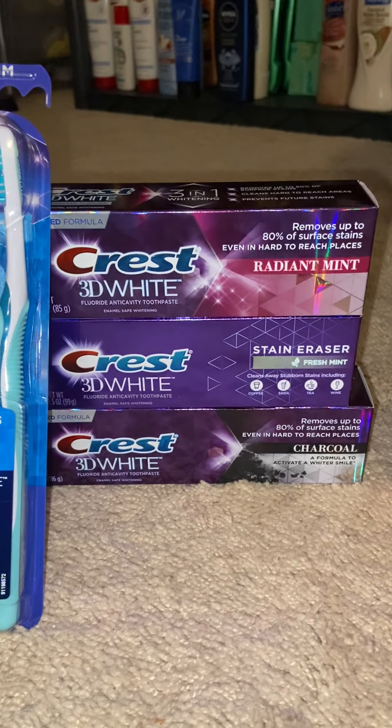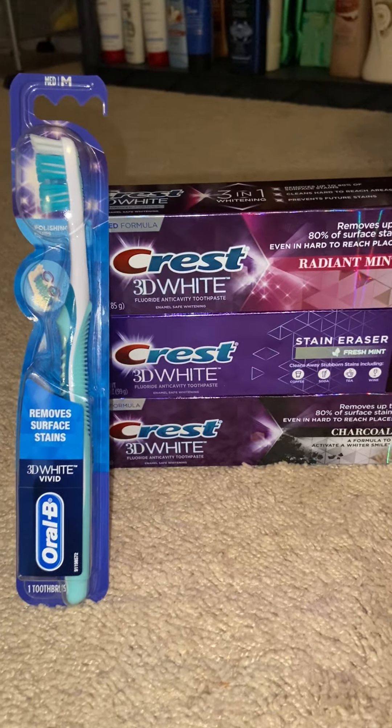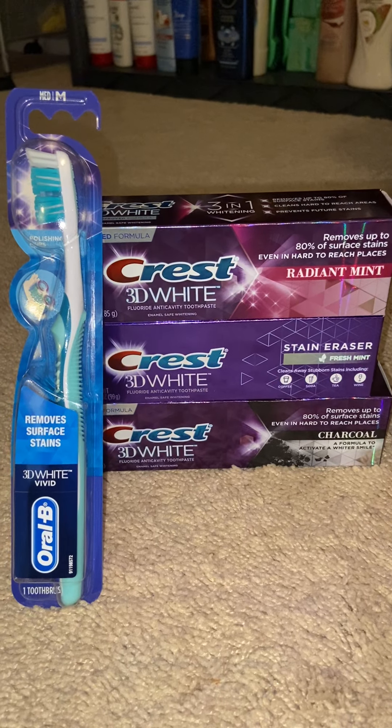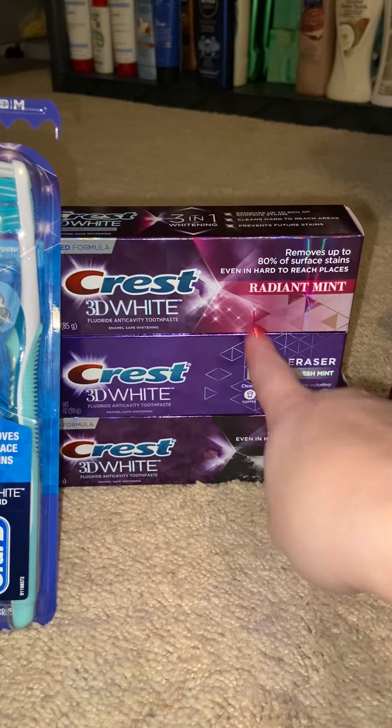When you buy three of them, you get $5 in Extra Bucks. I had a $4 off of 14 Crest, Oral-B and Scope CRT that I wanted to use. These three only totaled me $11.97, so I added a toothbrush for $4 and some change to get over $14 and to trigger that CRT. When I did the math with and without the CRT, it came out to be essentially the same price, so I figured why not just toss the toothbrush in for free.